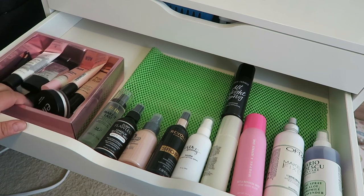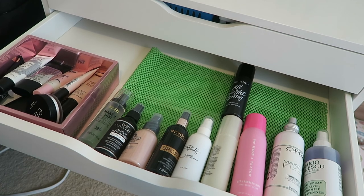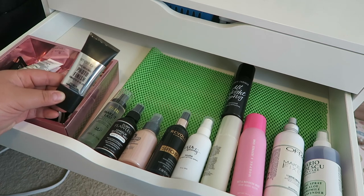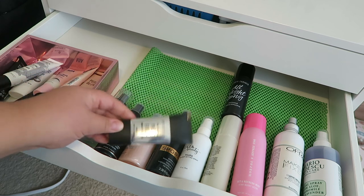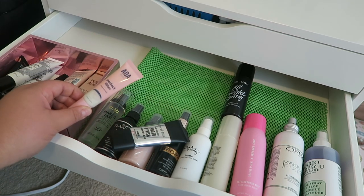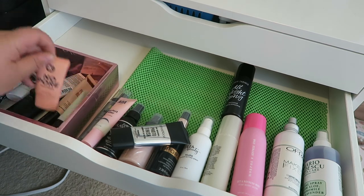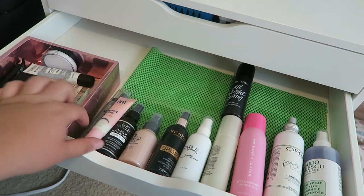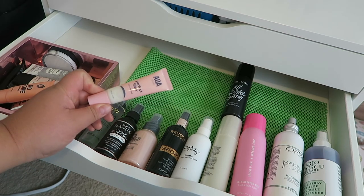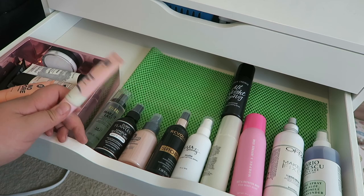I do need to pull out some primer. I have the Shop Miss A blurring one already, but I have a couple I haven't tried yet — the Smashbox Original Photo Finish Smooth and Blur Primer, and the AOA Perfect Filter Face Primer that I recently just got. I think I'm going to go with the Perfect Filter Face Primer — this one intrigues me the most, so I'm going to put this one aside for my everyday makeup drawer.